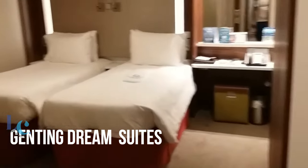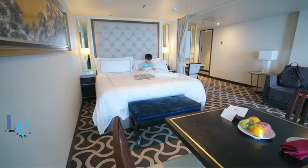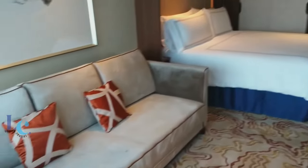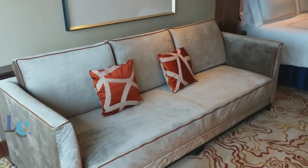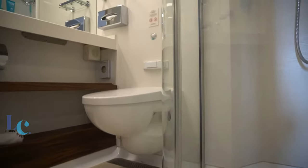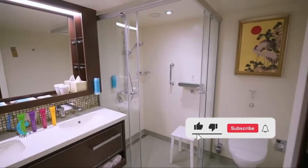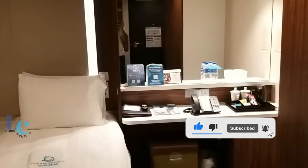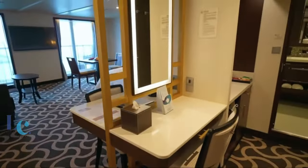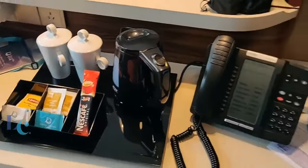The Genting Dream is operated by Dream Cruises and offers a variety of cabin types including interior staterooms, ocean view staterooms, balcony staterooms, balcony deluxe staterooms, and palace suites. It offers a range of suites designed to provide an exceptional level of comfort and indulgence. The suites on the Genting Dream are known for their elegant design, spaciousness, and luxurious amenities, providing a high level of comfort and personalized service. Whether you choose the extravagant Palace Suites or another suite option, you can expect a premium level of luxury and relaxation.